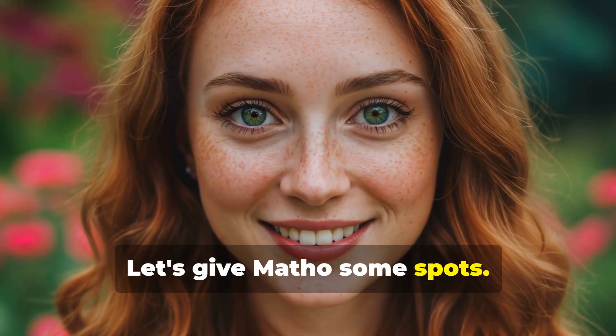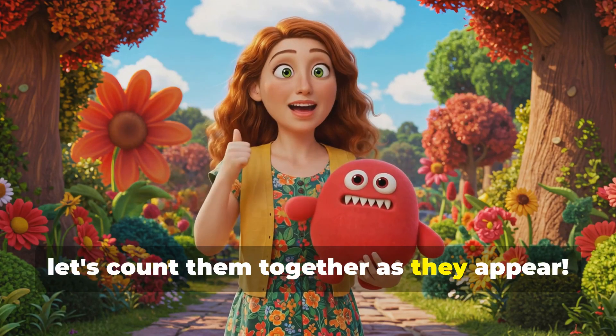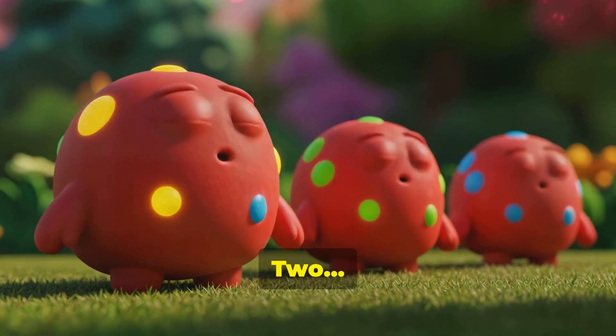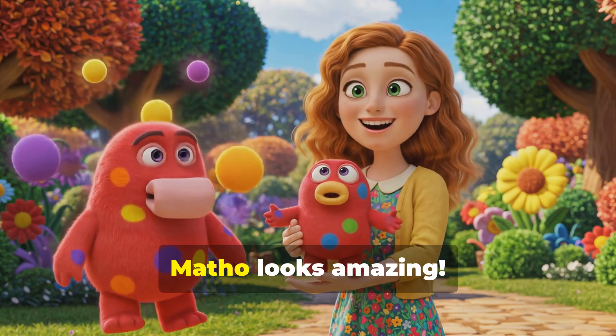Let's give Motho some spots. How many spots should we add? Five spots. Okay, let's count them together as they appear. One, two, three, four, five. Motho looks amazing.